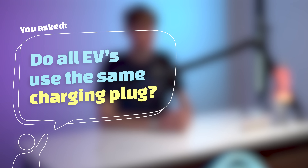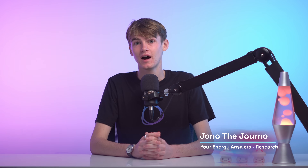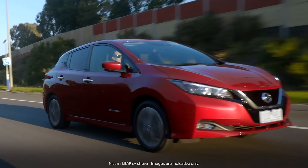You asked: do all EVs use the same charging plug? In today's video we are making EV and plug-in hybrid vehicle charging as simple as it can be. With electric cars and hybrids circulating now more than ever, a lot of people may ask themselves how does one fuel this new technology?